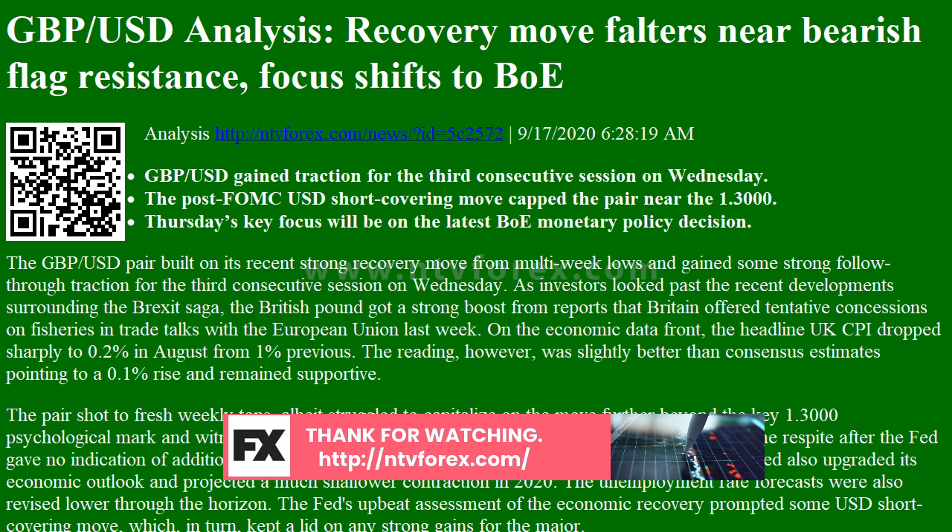Short-term technical outlook: From a technical perspective, the pair stalled its recovery move near a resistance marked by the top end of a short-term ascending channel. Given the recent sharp fall, the mentioned channel constitutes the formation of a bearish flag pattern on short-term charts. The pair was last seen hovering near the trend channel support around the 1.2925-1.2920 region, which if broken decisively will be seen as a fresh trigger for bearish traders.